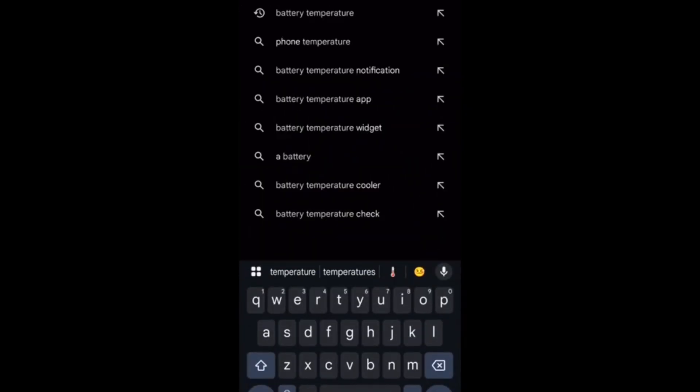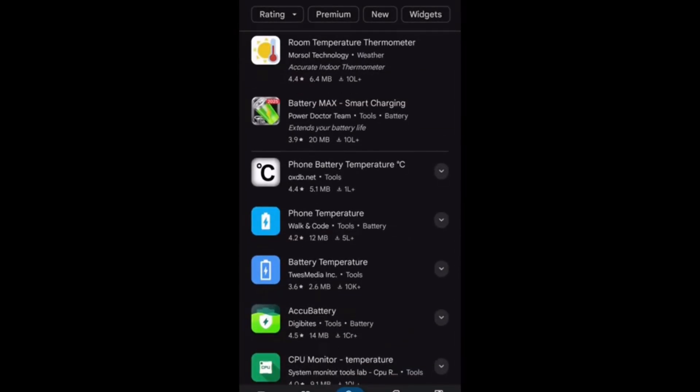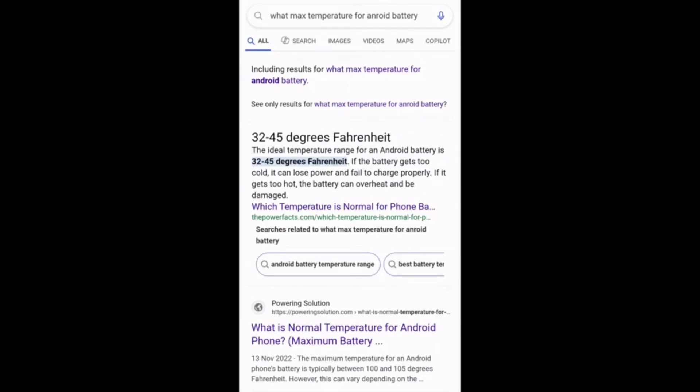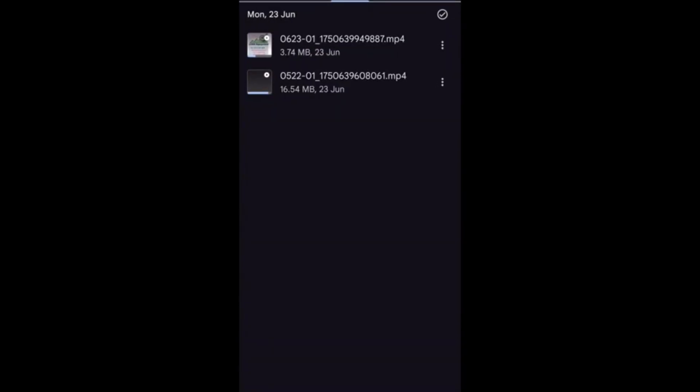Battery temperature is another factor responsible for phone hanging. Install a battery temperature app — the current temperature shown is 35 degrees Celsius. The optimal battery temperature range is 30 to 45 degrees Celsius. If the phone hangs, check the battery temperature. Also, if you have corrupted files or images, delete them so that RAM is freed from corrupted data and phone performance will increase.